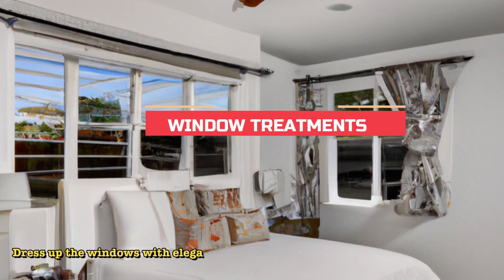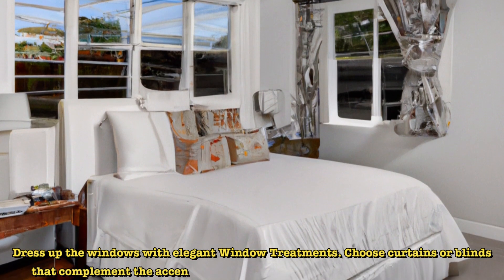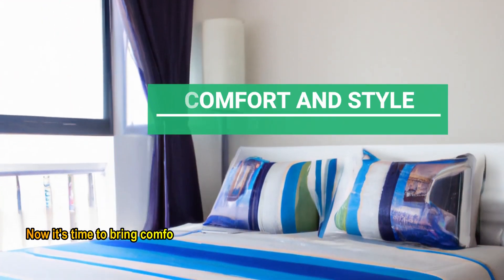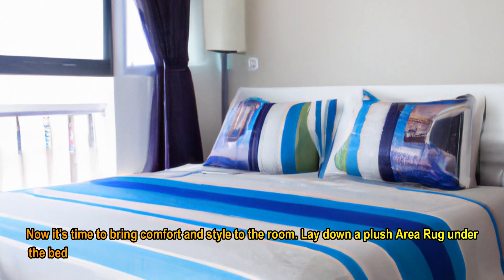Dress up the windows with elegant window treatments. Choose curtains or blinds that complement the accent wall and provide both privacy and light control. Now it's time to bring comfort and style to the room. Lay down a plush area rug under the bed for added coziness.